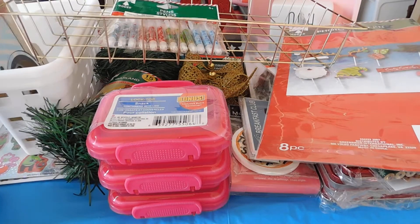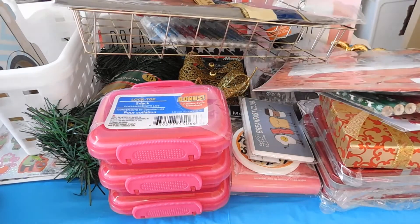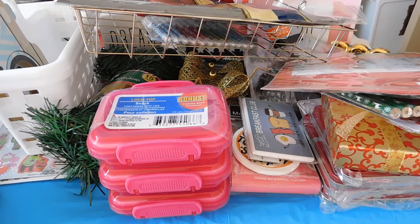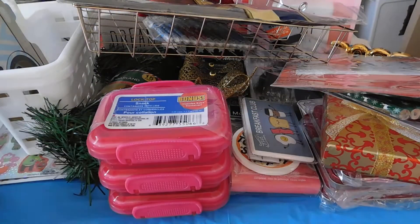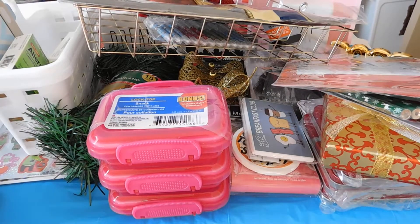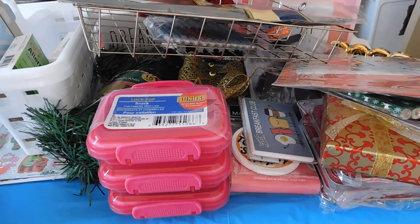I picked up this gray tablecloth. I had to get some more allergy medicine. I picked up this mattress cover for $1.